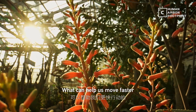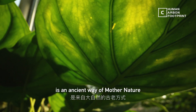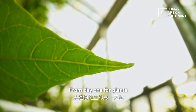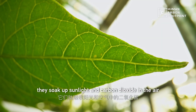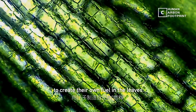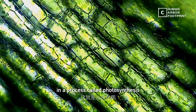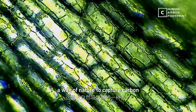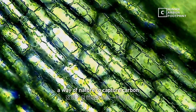What can help us move faster is an ancient way of Mother Nature. From day one for plants, they soak up sunlight and carbon dioxide in the air to create their own fuel in the leaves in a process called photosynthesis — a way of nature to capture carbon.